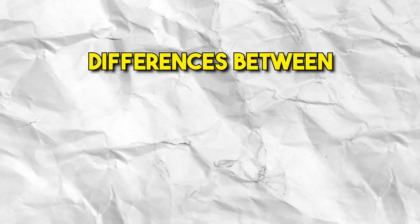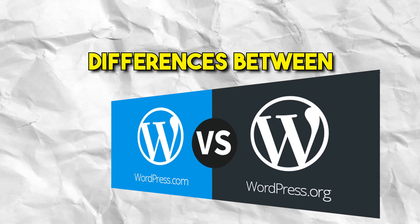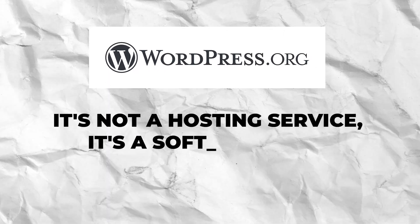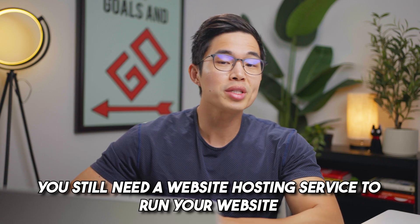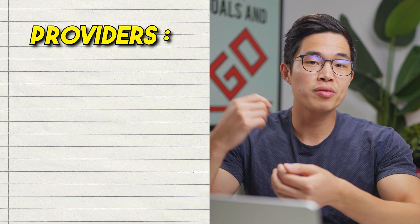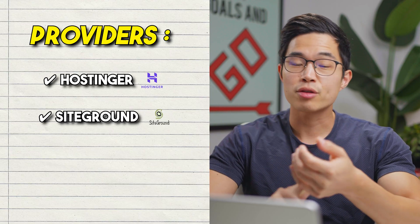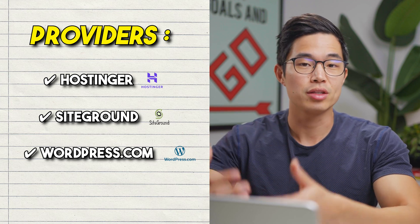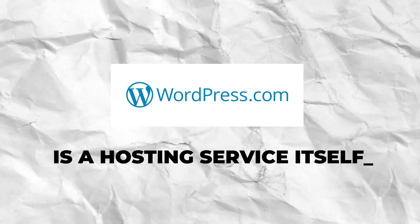Let's dive into how these two services are completely different across various categories. With WordPress.org, it's not a hosting service — it's just software for building your website. So if you use WordPress.org, you still need to find a website hosting service to actually run your website. This includes providers such as Hostinger, SiteGround, and many others. WordPress.com is a hosting service itself, so when you sign up, your website is hosted on their servers.